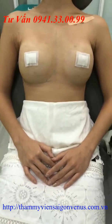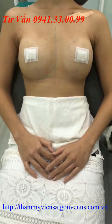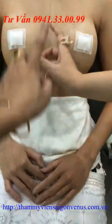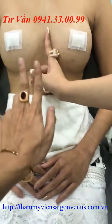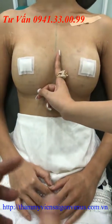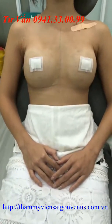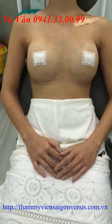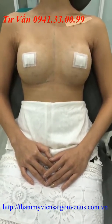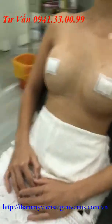Đây là phần chính diện. Các bạn thấy hai bên vòng ngực rất đều nhau, nhìn rất đẹp và tự nhiên. Đây là hình ảnh chính diện của khách hàng trước khi nâng ngực: phần ngực chỉ có bầu ngực thôi, phần da phía trên hoàn toàn không có. Các bạn có thể nhìn rõ sự thay đổi khác biệt khi khách hàng tiến hành nâng ngực với túi Ergonomic 360.